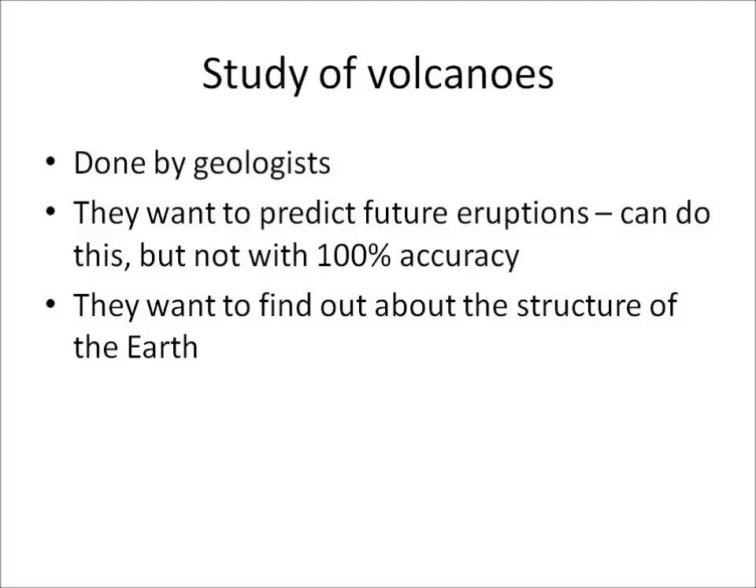So why do geologists study volcanoes? Well, they want to find out about the structure of the Earth. But they also want to be able to predict when future eruptions will happen for people's safety. Now they can do this, but they're still not yet 100% accurate with their predictions.